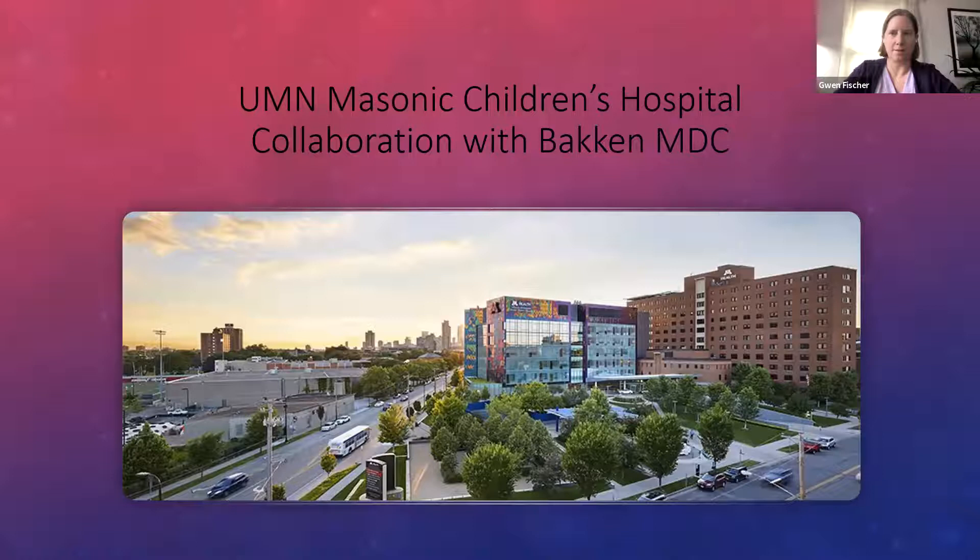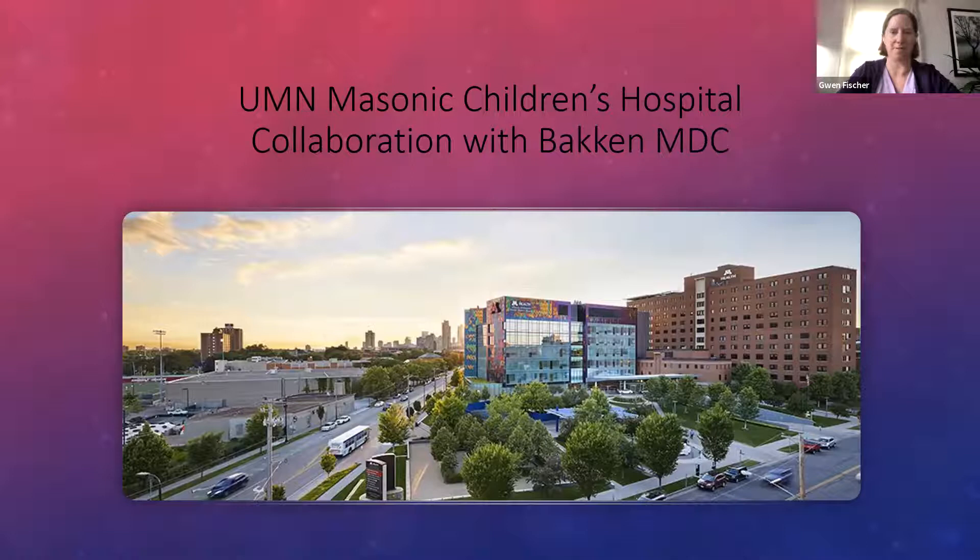I am going to talk about a collaboration that happened a couple of years ago between the University of Minnesota Masonic Children's Hospital and the Bakken Medical Device Center. A couple of years ago, our surgical team was made aware of some thoracopagus conjoined twins that were going to be born and were consulted on the care and eventual separation of those twins. Thoracopagus refers to the thorax being connected. Every case is a little bit different. Our surgical team got involved at about 26 weeks prenatally.